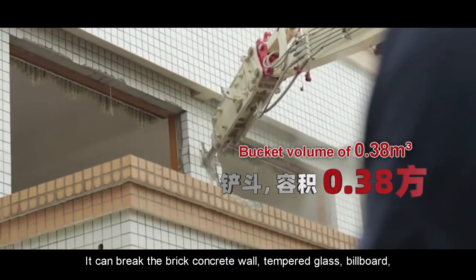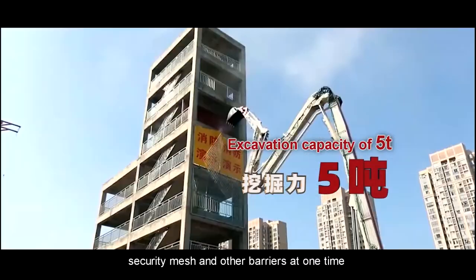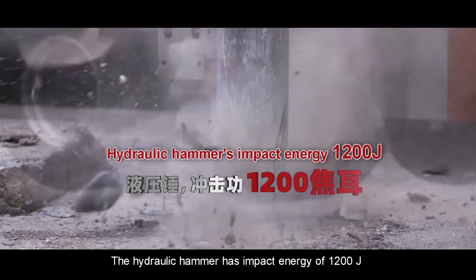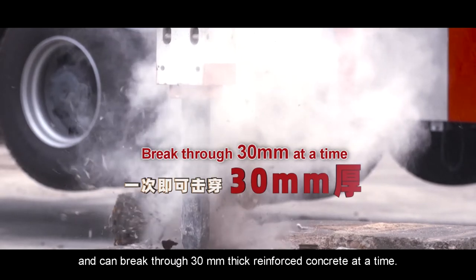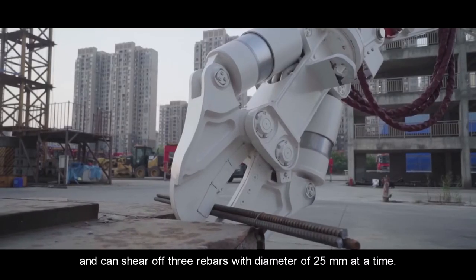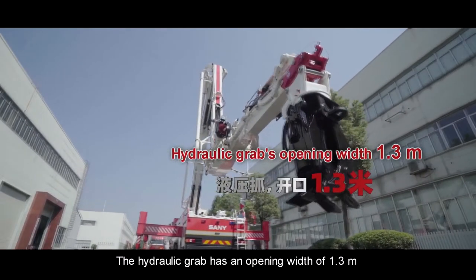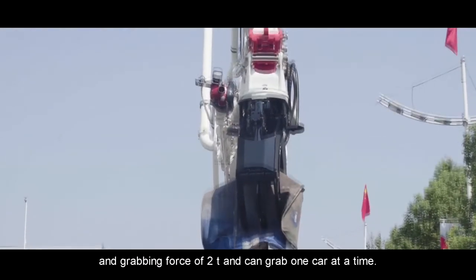It can break brick concrete walls, tempered glass, billboards, security mesh, and other barriers at one time, and open the fire rescue channel easily. The hydraulic hammer has an impact energy of 1,200 joules and can break through 30-millimeter thick reinforced concrete at a time. The hydraulic shear has a shear force of 120 tons and can shear off three rebars with a diameter of 25 millimeters at one time. The hydraulic grab has an opening width of 1.3 meters and a grabbing force of 2 tons, and can grab one car at a time.